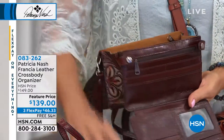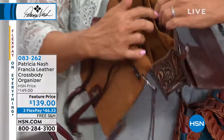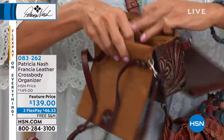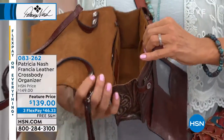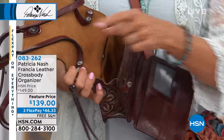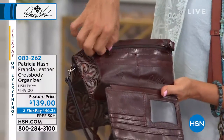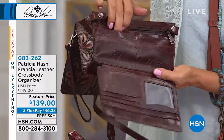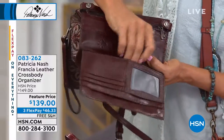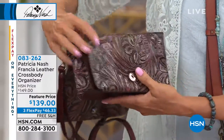Every bag comes with a Patricia Nash dust cover. Inside this bag you can see there's a zip compartment, and then there's a separate pouch on this side — so even more ways to stay organized in the main compartment. There's a zip inside, look at all the places for cards, credit cards, a slot for your cash, ID, more cards, more slots for receipts, or however you'd like to stay organized.